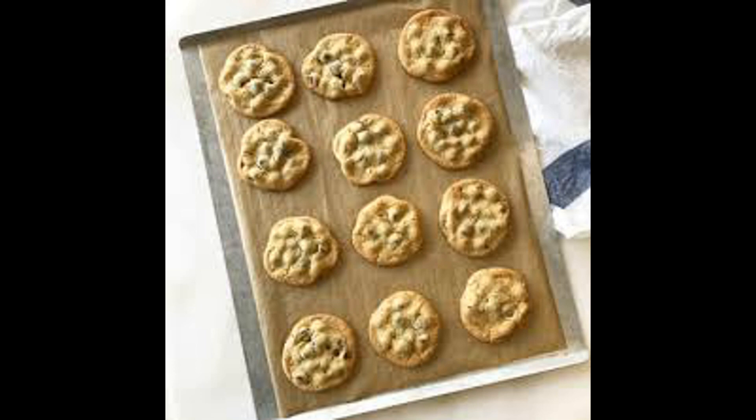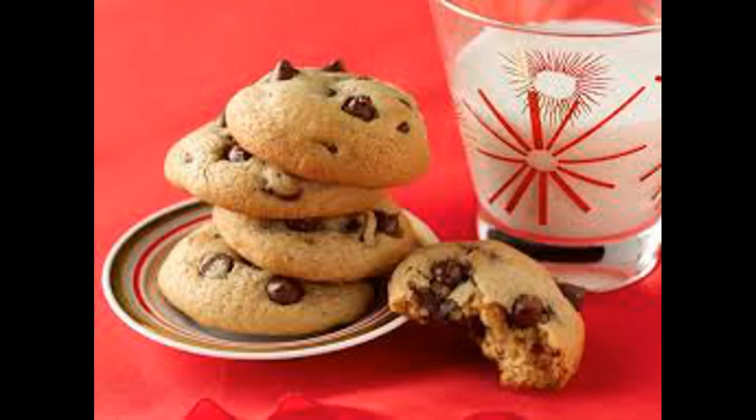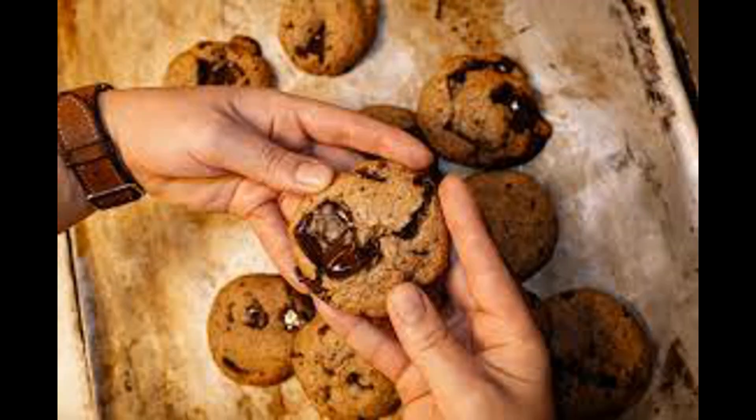Ingredients and quality: check the list of ingredients to ensure they are of high quality. Look for cookies made with real butter, high-quality chocolate chips, and natural flavorings for the best taste.